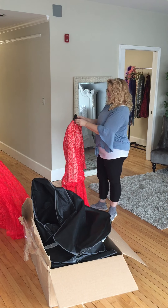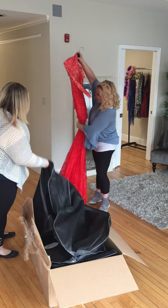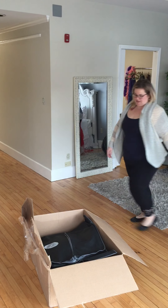They're all different. Every gown that we've got has something very different and unique about it from the one before it. So really whatever look you're going for, we've got something that will work.